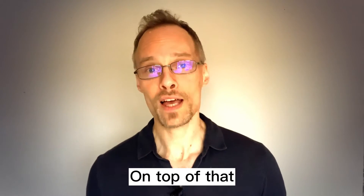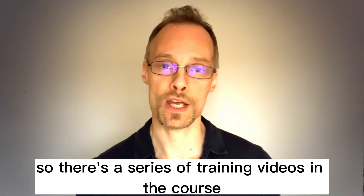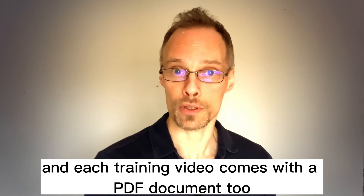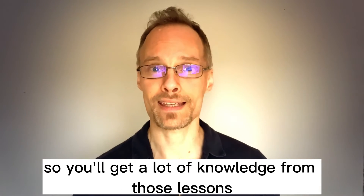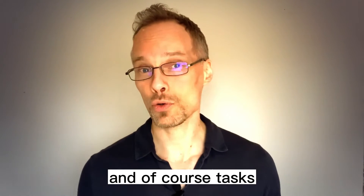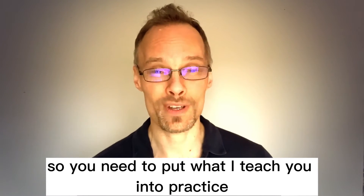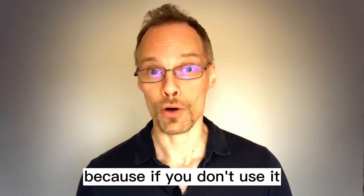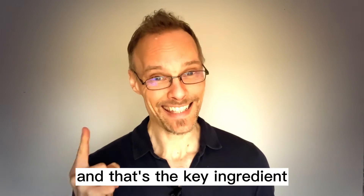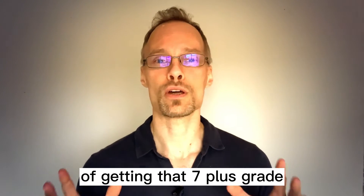On top of that, you get training videos. There's a series of training videos in the course, and each training video comes with a PDF document too. So you'll get a lot of knowledge from those lessons and, of course, tasks. You need to put what I teach you into practice because if you don't use it, then you'll lose it. And that's the key ingredient of getting that seven plus grade.